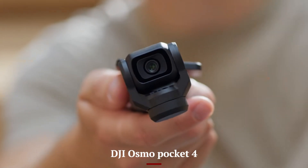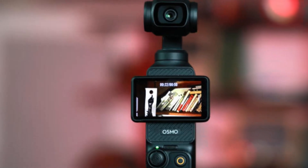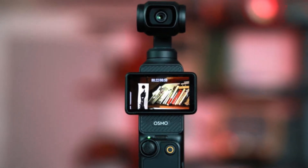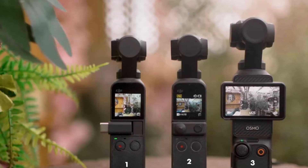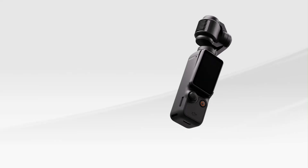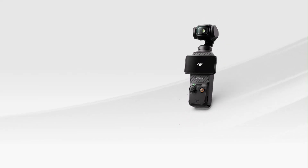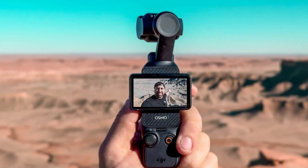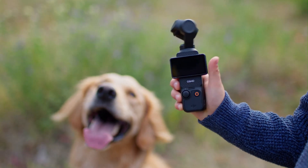DJI Osmo Pocket 4. The DJI Osmo Pocket 4 elevates compact camera technology to new heights, offering creators a powerful and portable solution for capturing professional-grade footage. Featuring a 1-inch sensor, it delivers stunning 4K video at 120fps and 20-megapixel stills with exceptional detail and vibrant colors, even in low-light conditions. The Pocket 4 is equipped with DJI's latest 3-axis gimbal stabilization, ensuring smooth and cinematic shots whether you're walking, running, or filming dynamic scenes.